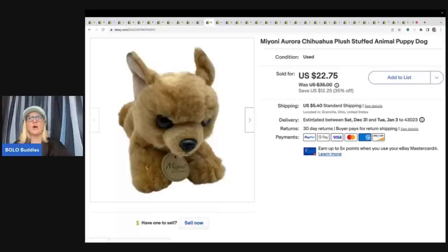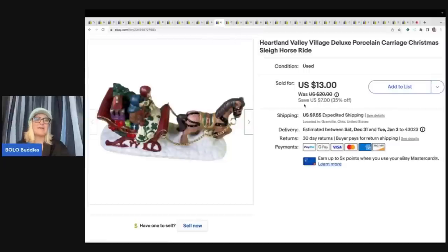This sold really quickly — it's a Miani Aurora Chihuahua plush, and I think anytime you have a dog that looks like someone's dog it's going to sell fast. I probably could have gotten more for it, but I got it at the Goodwill bins — $1.89 a pound — and sold it for $18 plus shipping. I have a whole bunch of videos where I take you into the bins if you want to watch me dig.